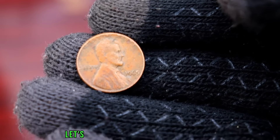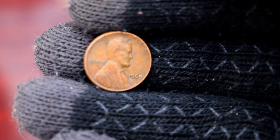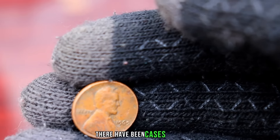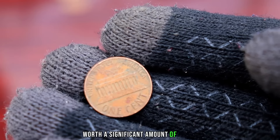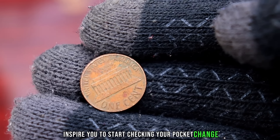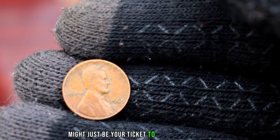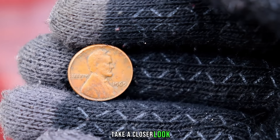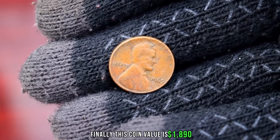Now that we know what to look for, let's go through a step-by-step guide on how to identify valuable 1965 Lincoln pennies — from mint marks to surface conditions, we've got you covered. There have been cases where everyday individuals stumbled upon a 1965 Lincoln penny worth a significant amount of money. The 1965 Lincoln penny might just be your ticket to a hidden treasure. Before you spend that change or dismiss it as insignificant, take a closer look — you never know what might be hiding in your collection. Finally, this coin's value is $1,890.